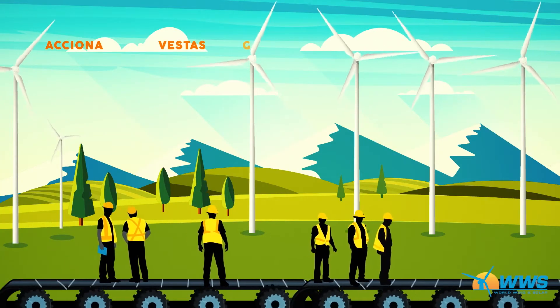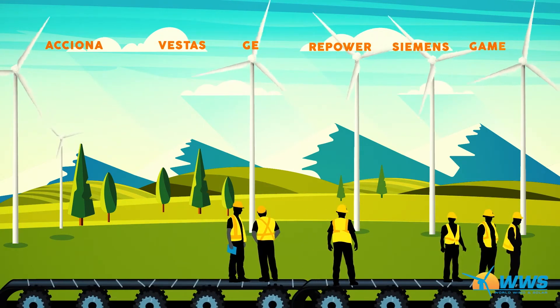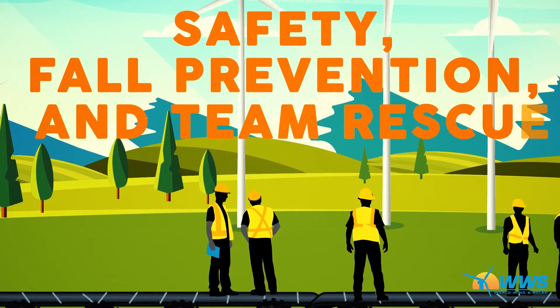Wind technicians move on to the WWS Wind Tech Training School, where they learn about all the turbine components, tools, and processes involved with wind turbine maintenance, as well as safety, fall prevention, and team rescue.